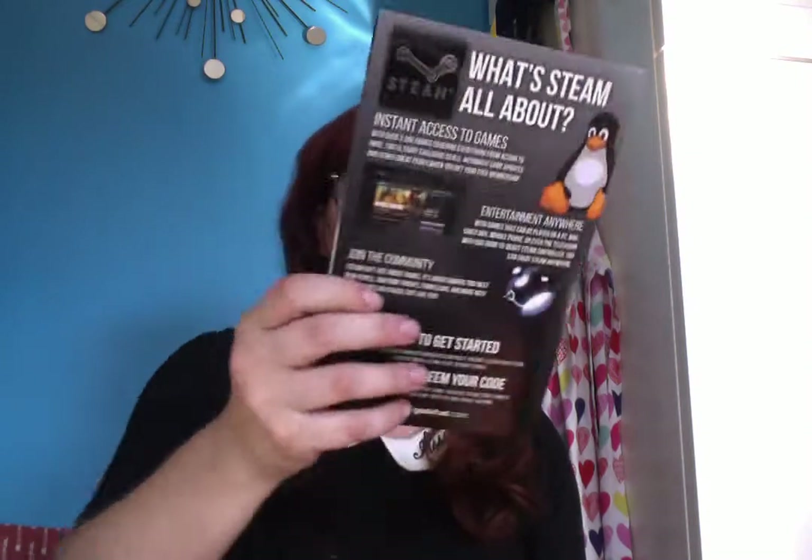Roochie Fusion downloadable game code — it's for Steam. You open it up and it has the code. Thus far, this is very similar to a Loot Crate: the poster, the magazine, the downloadable code for Steam.